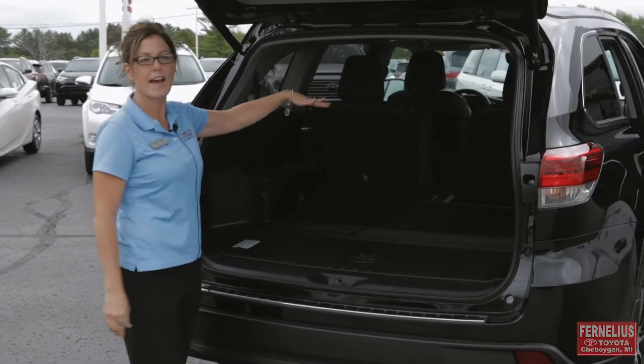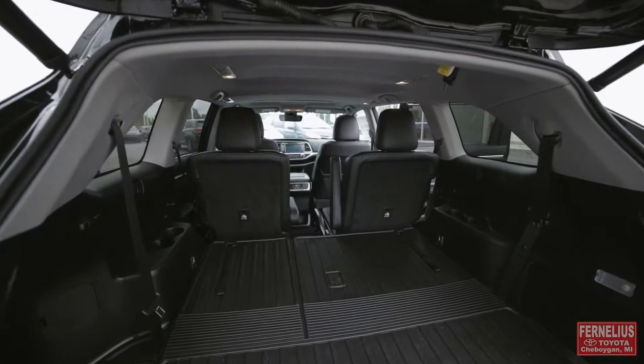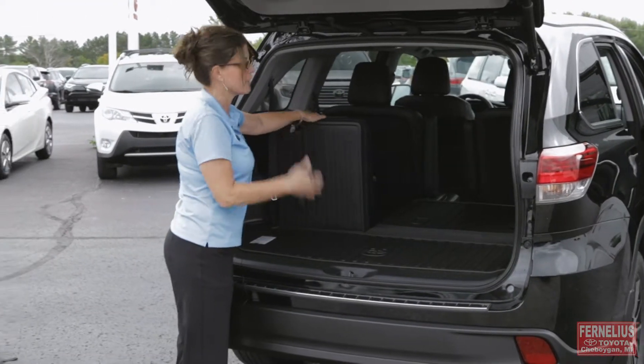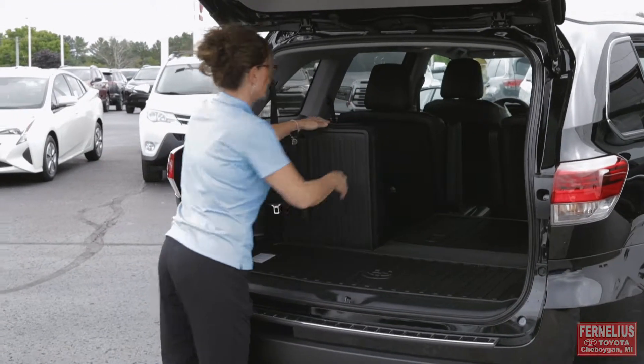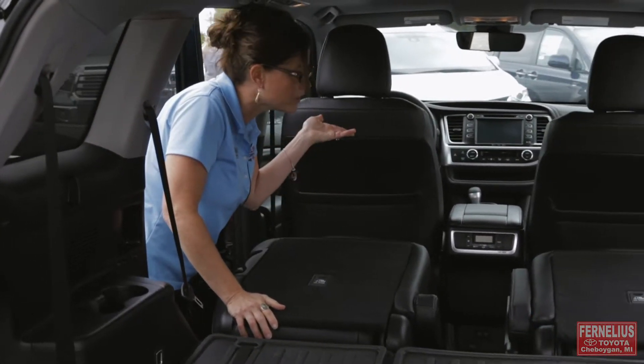You have a choice of being able to have a bench seat or bucket seats for the second row. Bench seats have been a big hit for families these days, for kids that get in the far back and might want to squeeze through for an easy exit. Lots of space as you can see inside the Highlander if you're taking a long trip and there's just two of you.